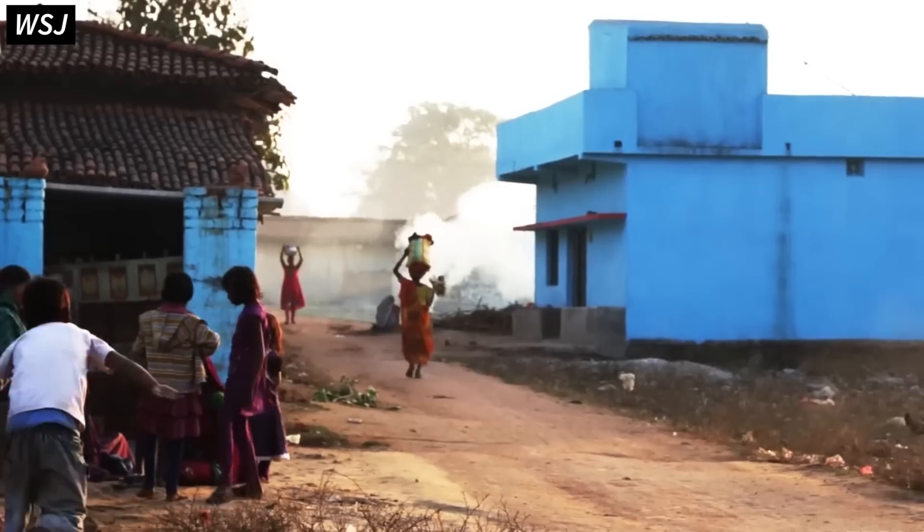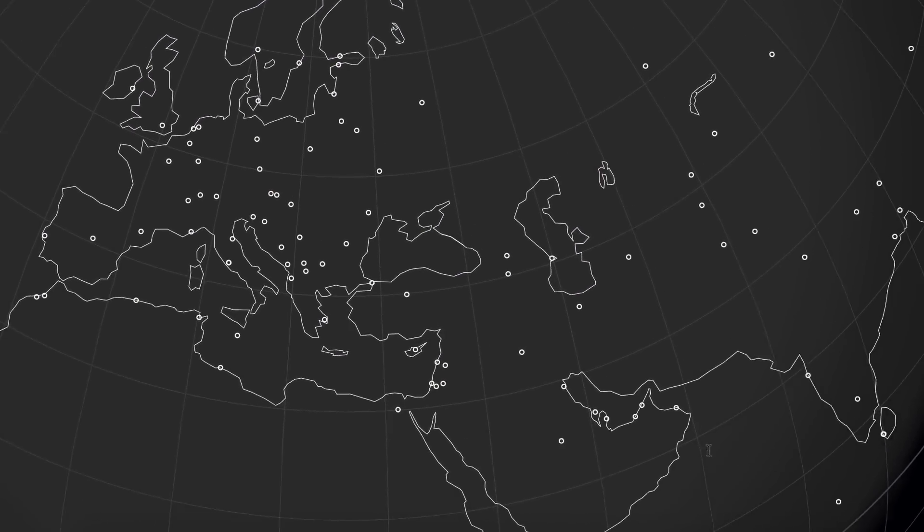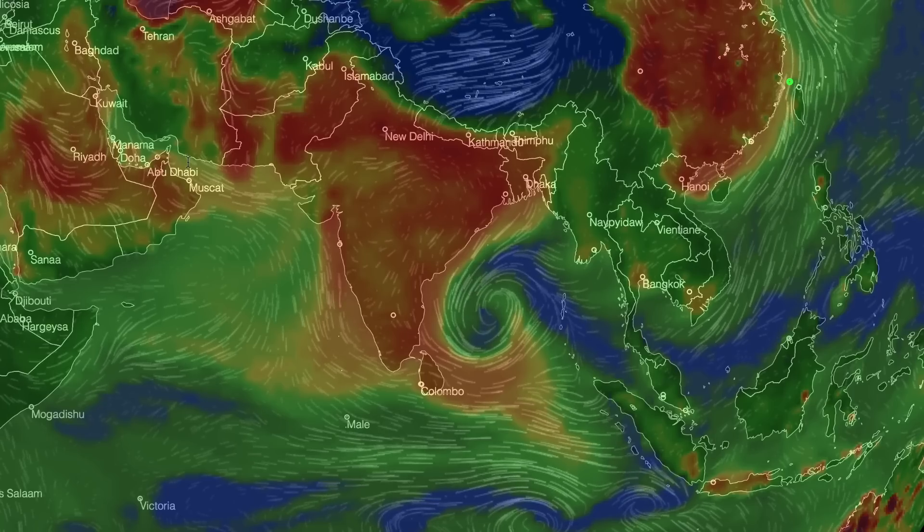Delhi is going through the worst time of the year when it comes to air pollution. As of shooting this video, the air quality index in London is somewhere around 5, and in New Delhi it's more than 300. So it's a big problem — but what can you do about this?